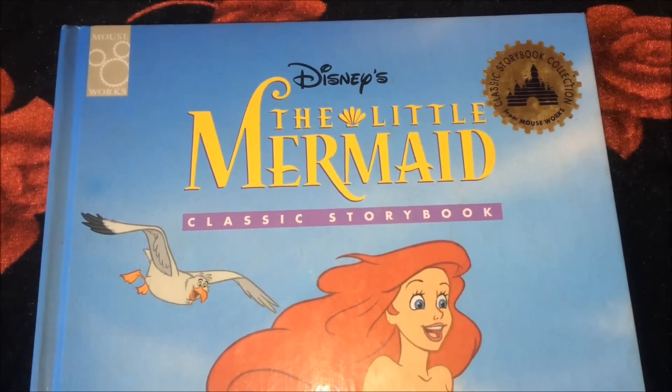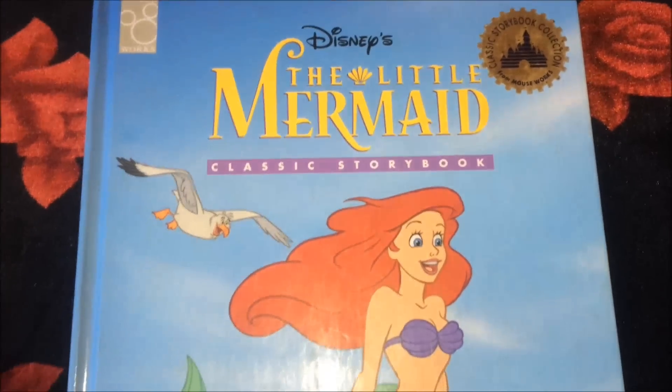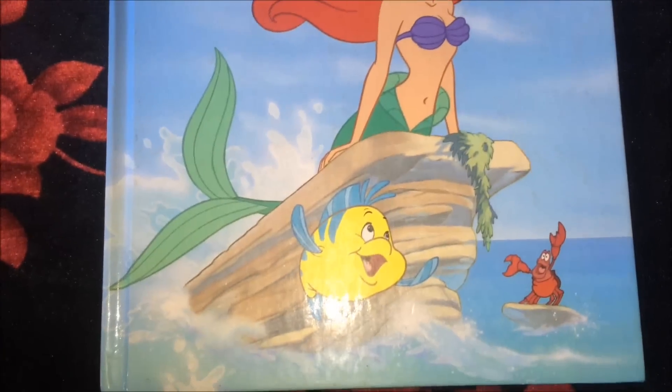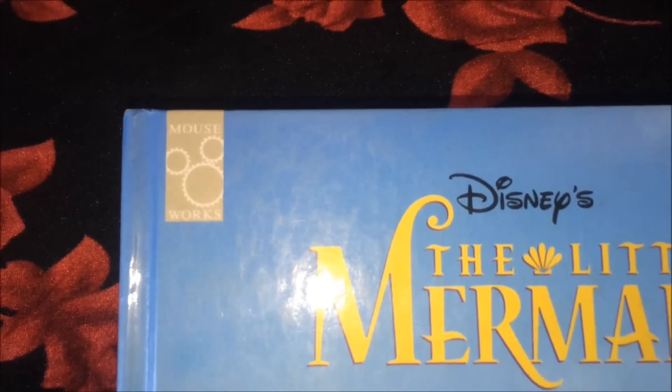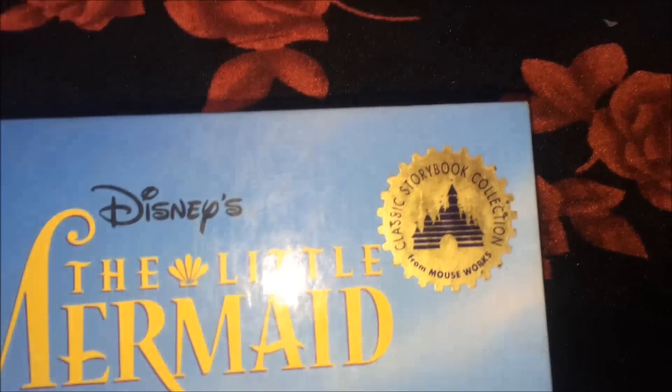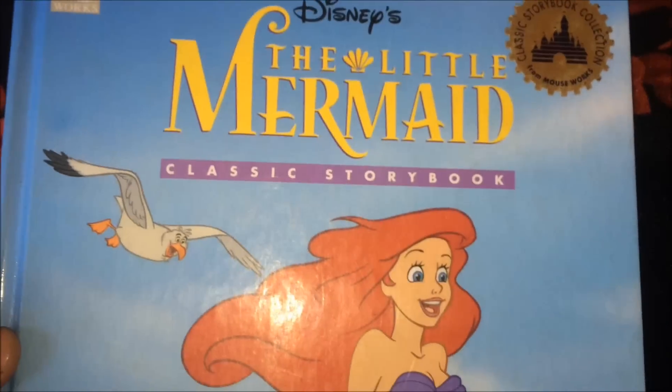Hey guys, this is Bishop Views and today I'm here with another review. It's Disney's The Little Mermaid classic storybook. On the left hand corner it says Mouse Works, and here is the Mouse Works logo. It says classic storybook from Mouse Works — Disney's The Little Mermaid classic storybook.